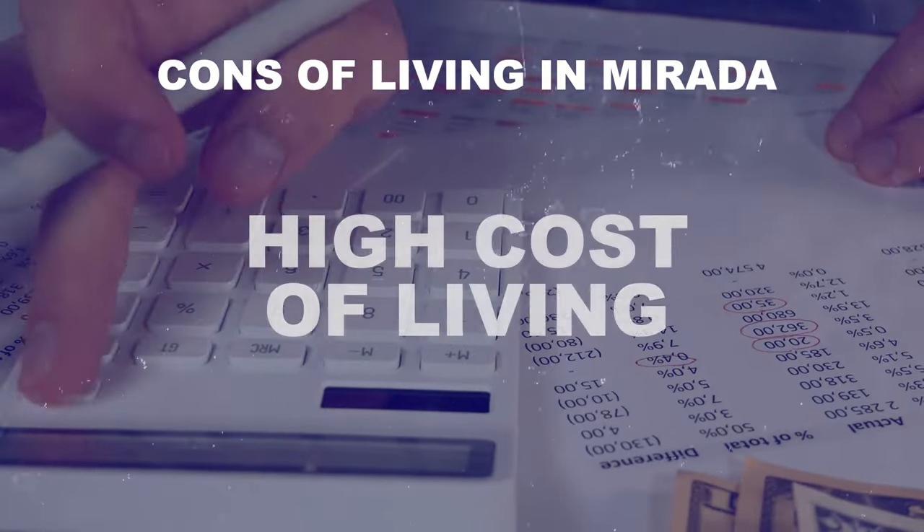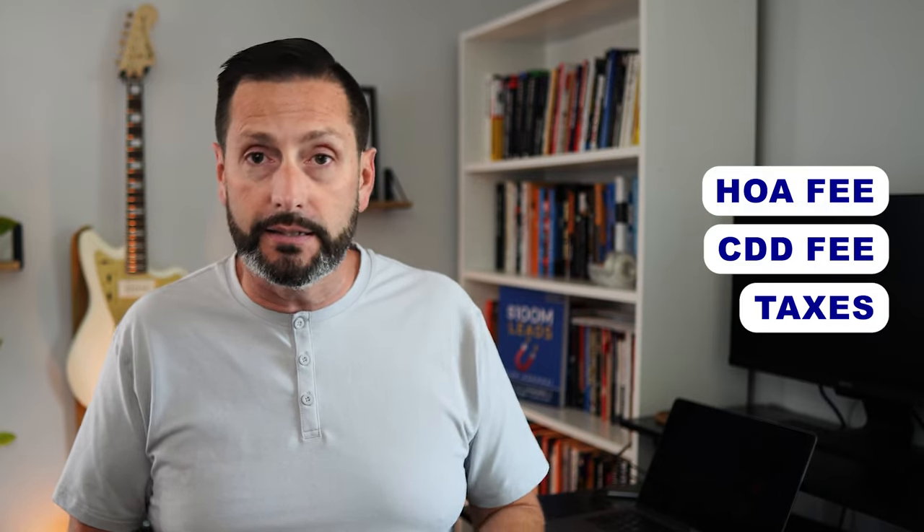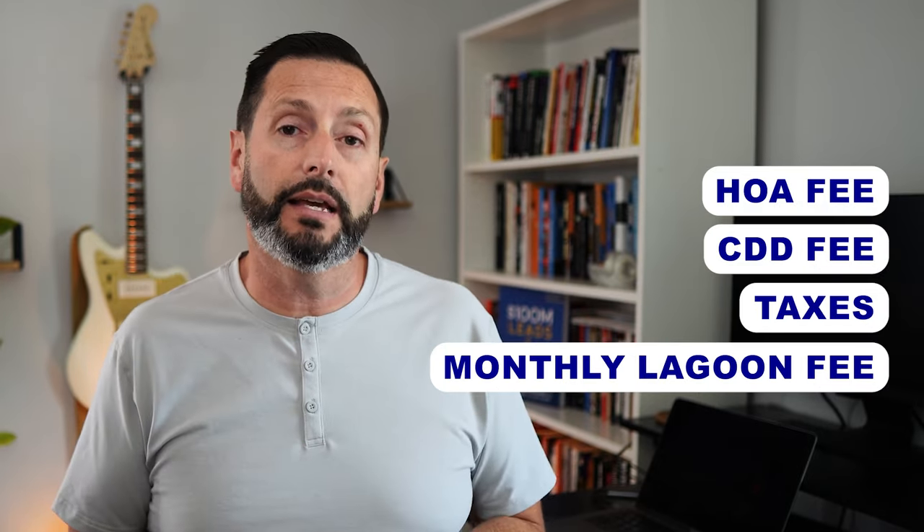When it comes to cons, most people don't love all the fees associated with master-planned community living. However, they keep building these communities and filling them. Think of it like a Disney annual pass — not everyone will use it enough to feel it's worth it, but for the right person it absolutely is. Between HOA, CDD fees, taxes, and the monthly lagoon fee, there's a lot to consider when making this move.